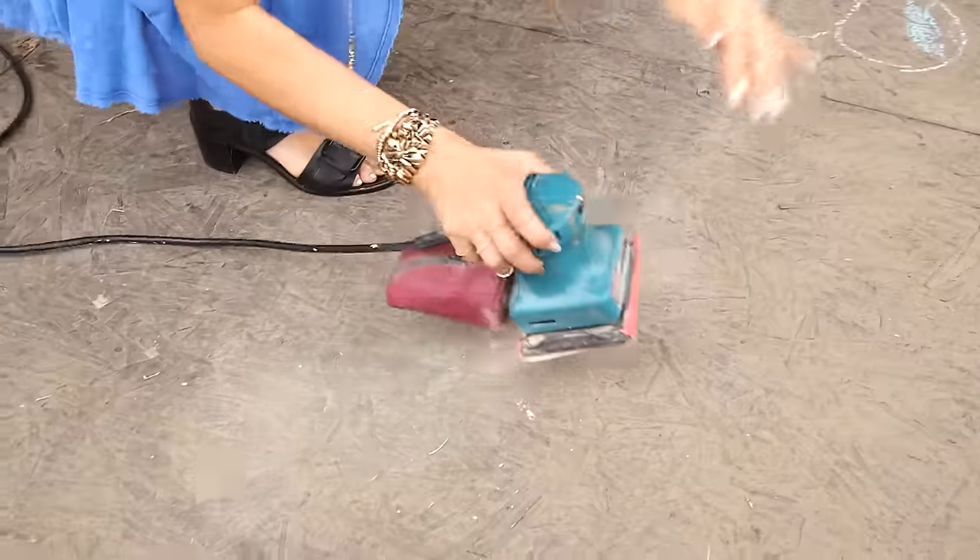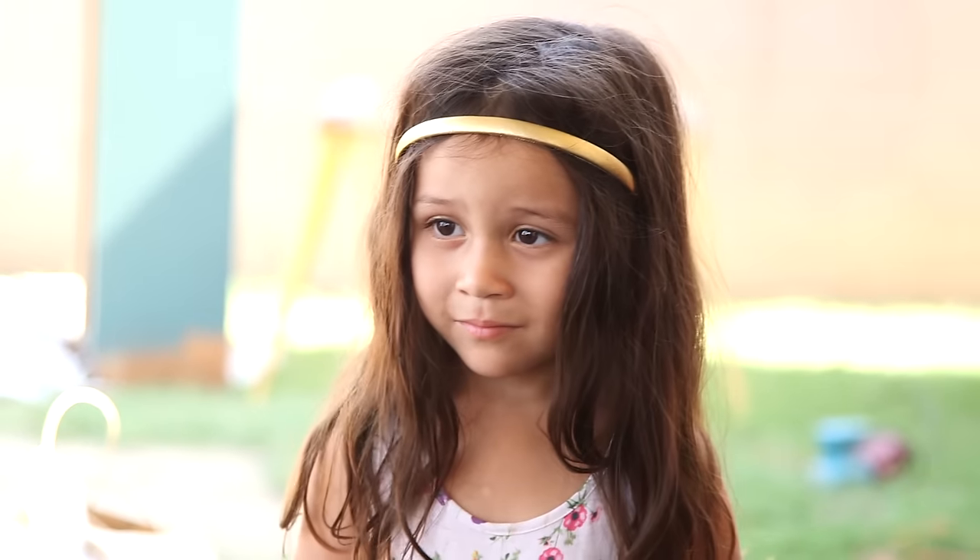Coming up on Breaking Beige — remember when you were a little baby, this was your crib?